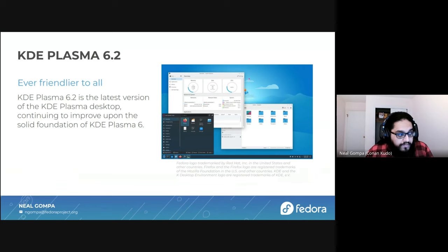So what's new this cycle? With Fedora 41, we are shipping KDE Plasma 6.2. The big thing about KDE Plasma 6.2 is that it's friendlier to all. It continues on the efforts starting with Plasma going all the way back the past 10 years, but more recently with Plasma 6 that we launched with Fedora 40, to build on the solid foundation, the high-quality Wayland experience, and providing these polish and finishing touches to make it an experience that you can own and feel good about in your day-to-day.